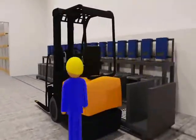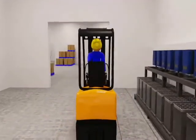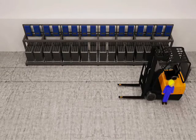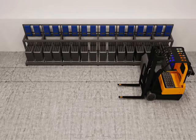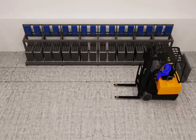In most battery charging rooms, there are several batteries to choose from, and forklift drivers often take the nearest one in order to save time. This can lead to extremely uneven battery usage and an unnecessary number of battery changes, resulting in increased costs and operational disruptions.